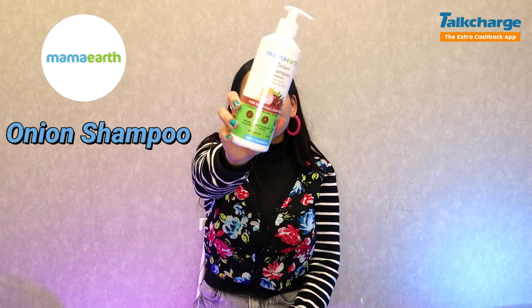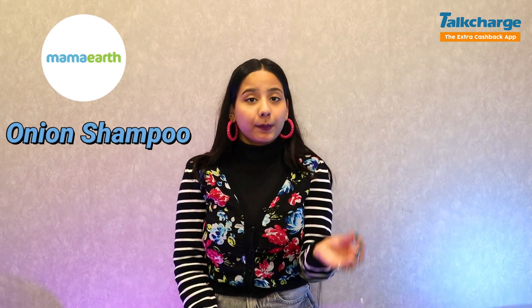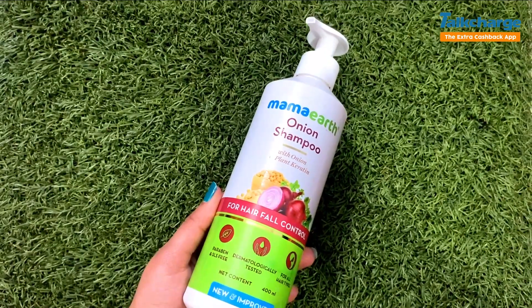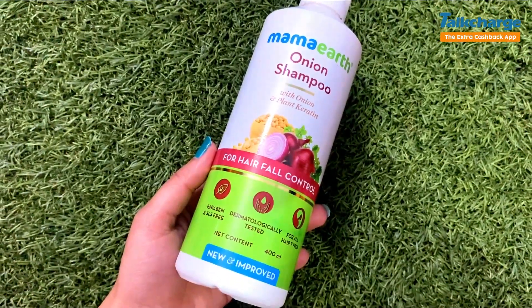Our first product is by the brand Mamaearth. It is Mamaearth Onion Shampoo, and there are three hero ingredients: plant keratin, onion, and vitamin E. Onion increases blood supply, improves hair growth, and prevents hair fall.